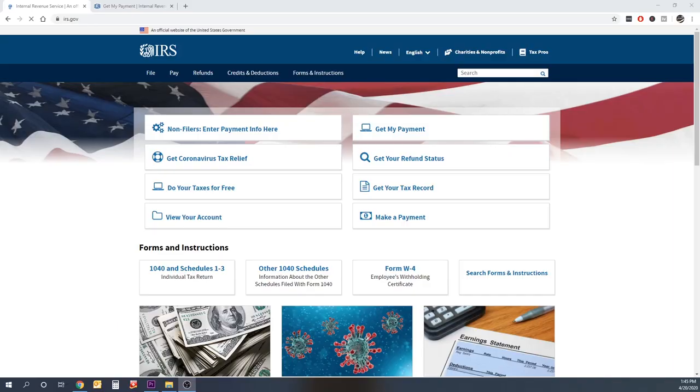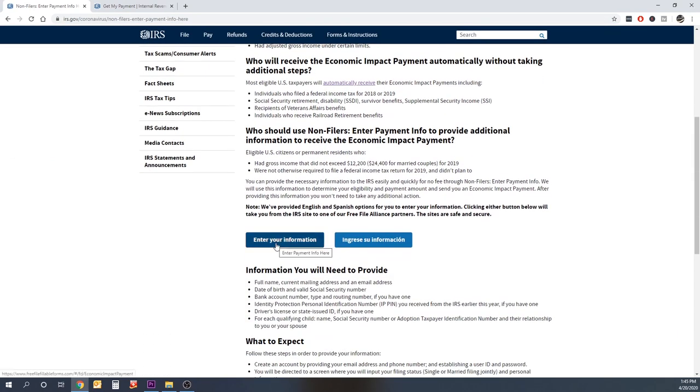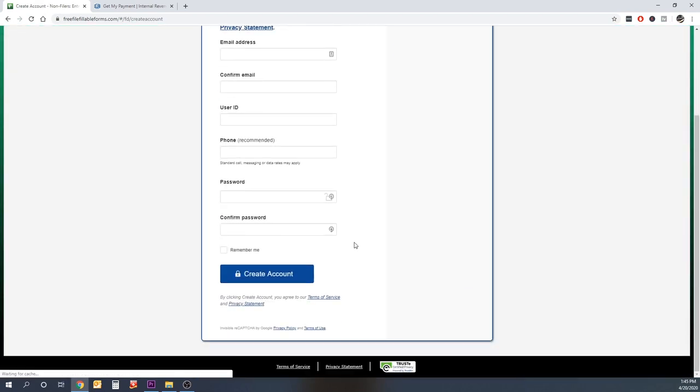If you didn't file a tax return in 2018 or 2019, the IRS doesn't even know you exist. You need to go to their website — they have a new web portal where you can enter your information directly, rather than going to TurboTax. I'll put a link in the description and show you what it looks like on the screen. It's not clear when you're going to get your stimulus, but just enter it there so it's ready for the next batch.